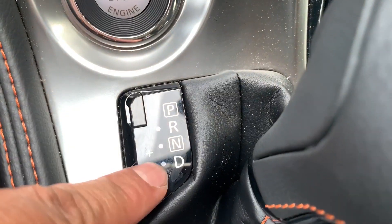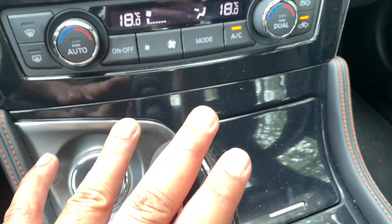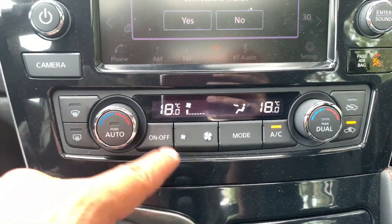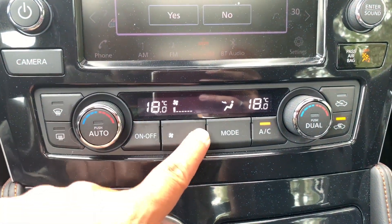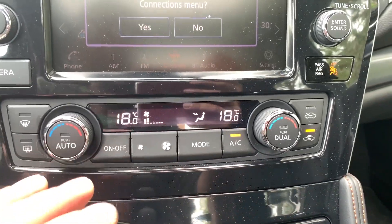You get your standard PRND and a manual shift mode if you're so inclined. The HVAC controls are nice and simple — dials and buttons that are very easy to see and adjust. I love how intuitive they are.